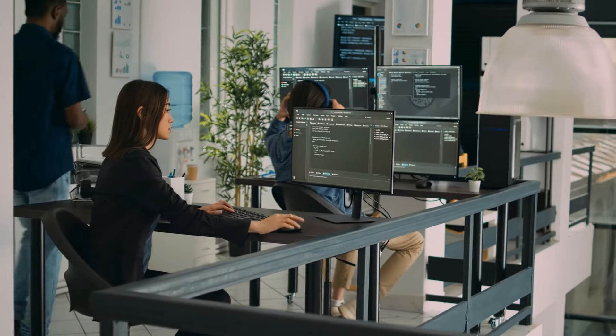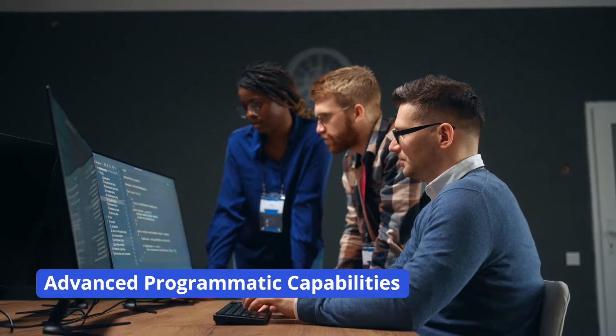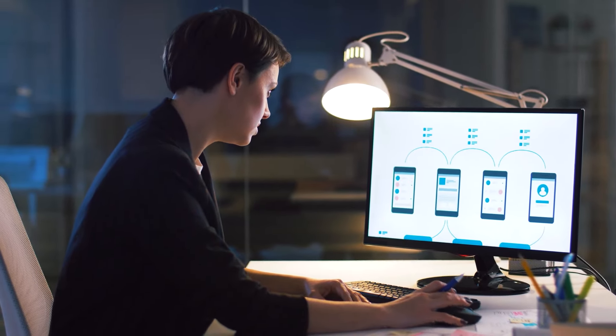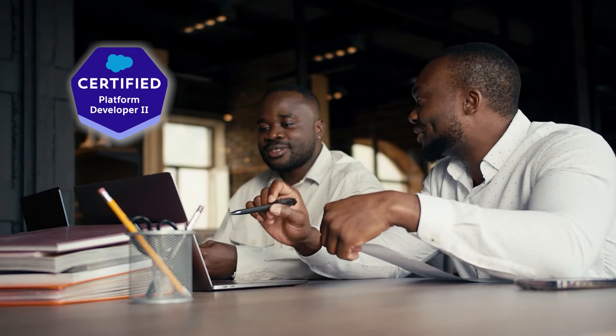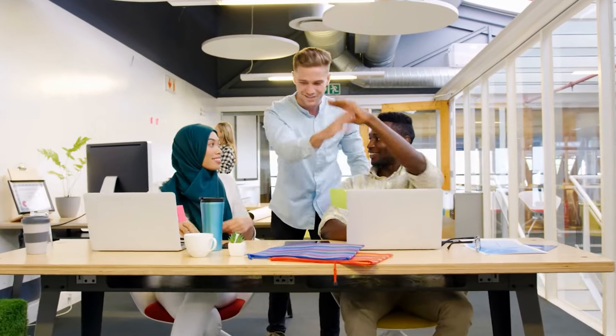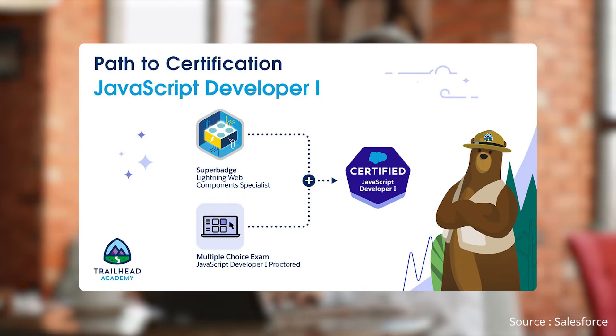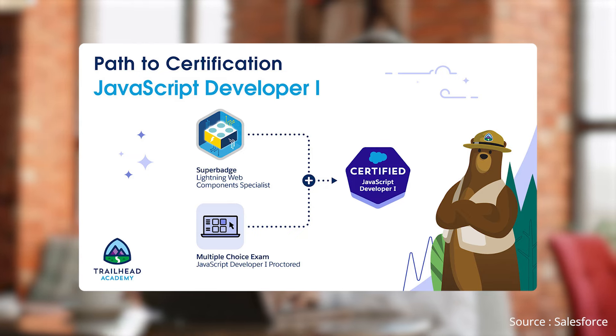Moving on to the Salesforce Certified Platform Developer 2. This advanced certification builds on the Developer 1 certification. It is designed for individuals seeking to showcase advanced programmatic capabilities of the Lightning platform and data modeling skills to develop intricate business logic and interfaces. This certification is perfect for those aiming for senior developer roles, and it signals your expertise to potential employers.